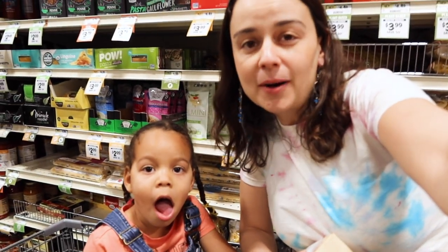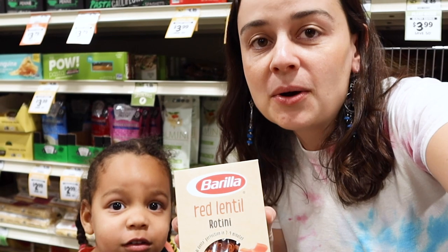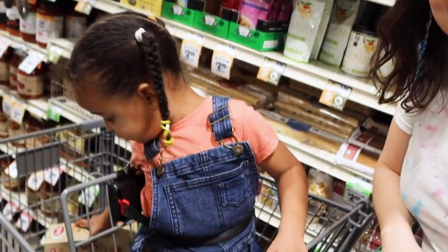I was looking for some bulk pasta but couldn't find any, so we picked up this red lentil pasta. It's really healthy and it's in a box, so we're going to recycle the box. This should work for a couple of lunches with some nice pasta salad-type things.